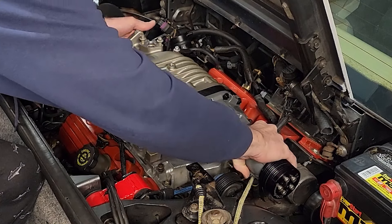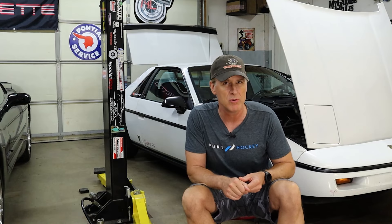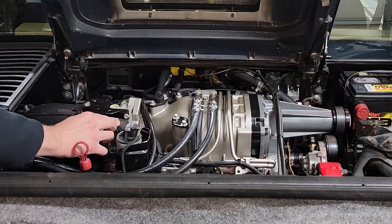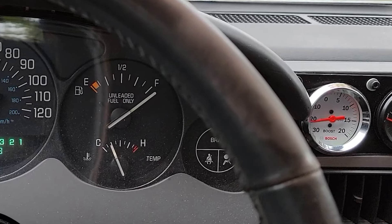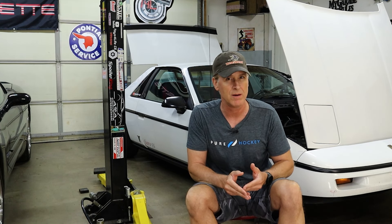The next secret is Boost with a capital B. As mentioned, the 3800 is supercharged, and the supercharger's purpose is to add boost, which effectively makes the engine act a lot bigger than it is. The Fiero's current engine is out of a 97 Buick Regal GS. In stock that engine has about seven and a half pounds per square inch of boost.